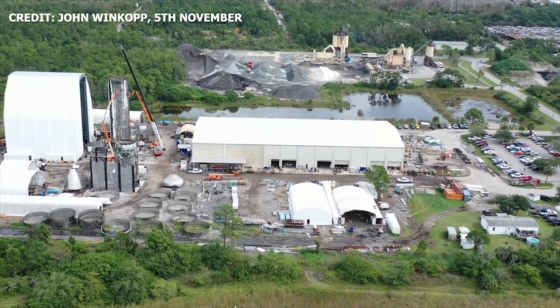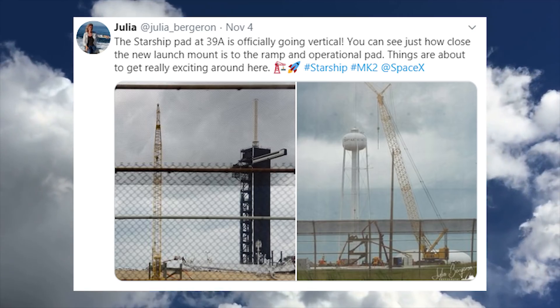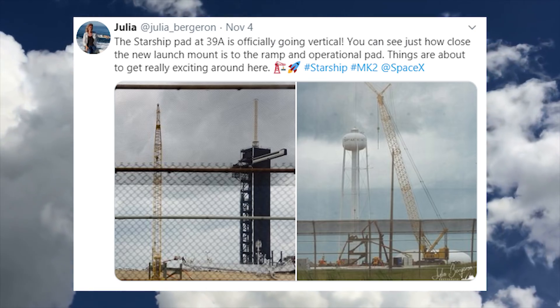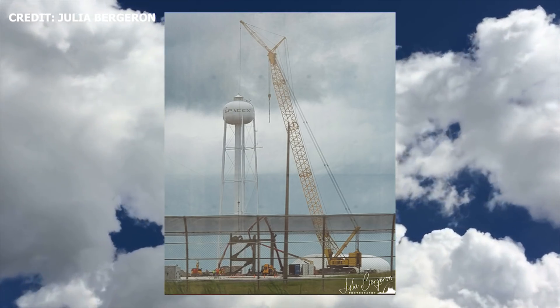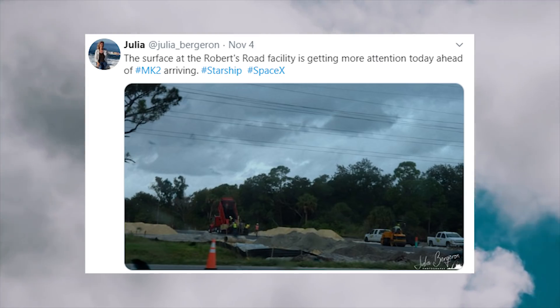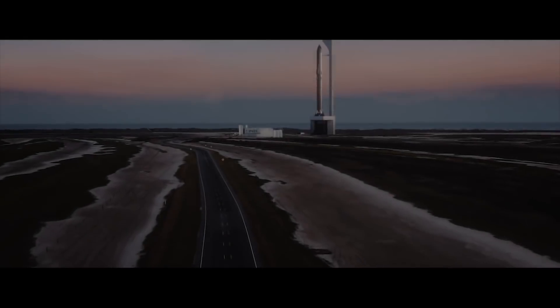Over in Florida, things are really shaping up for the eventual testing of Mark 2. On November 4th, 2019, Julia Bergeron released new photos from developments at Pad 39A, showing that the launch mount is currently being installed at the site. On the same day, a new photo was also released showing progress at SpaceX's Roberts Road facility — the roads are now being paved. The construction of the launch mount at historic Pad 39A really puts into perspective what SpaceX is doing.